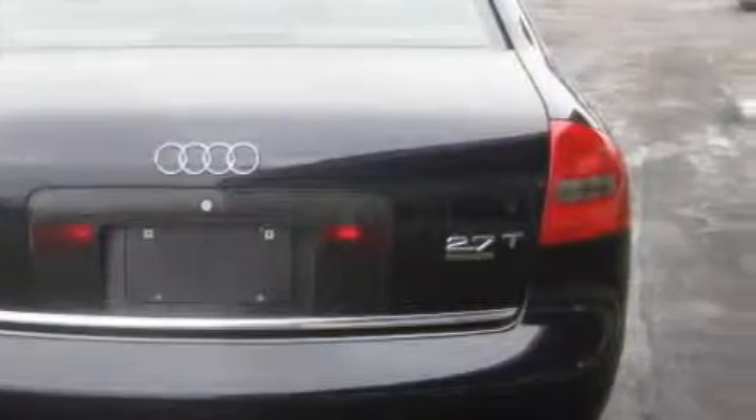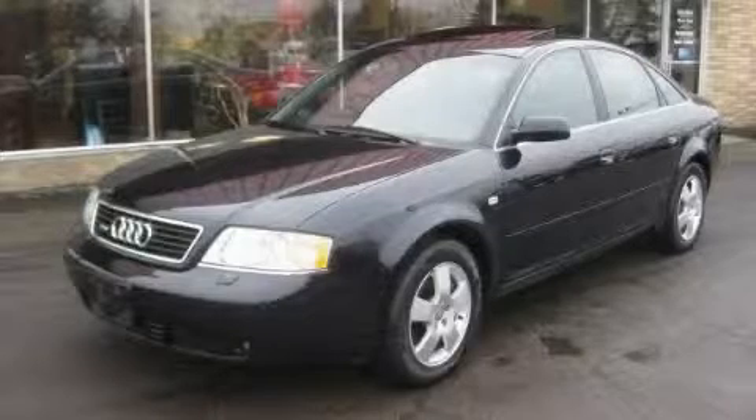This Audi has had only one owner and it qualifies for the Carfax Buy-Back Guarantee. Stop by today and test drive this car for yourself.